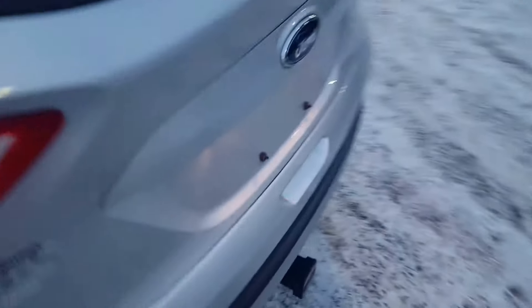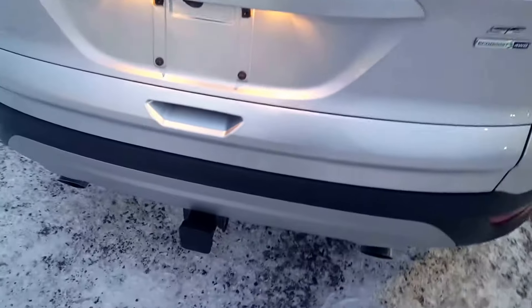You also have heated seats. There's lots of space in the second row — three separate three-point harness seatbelts, fold-down cup holders, and these seats split 60-40 if you need them to. In the back you've got tow hooks and a trailer tow package.